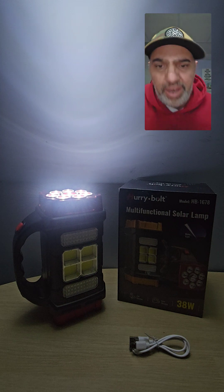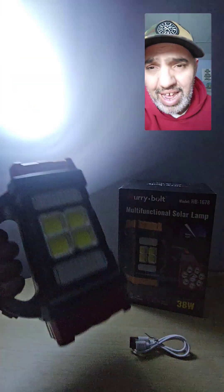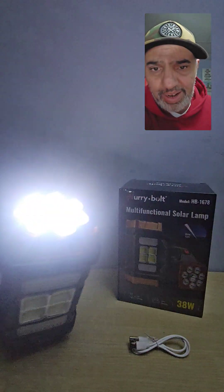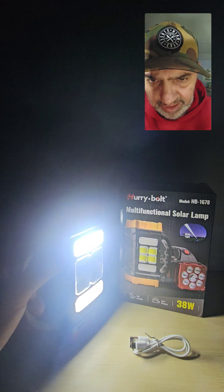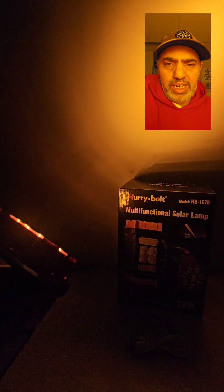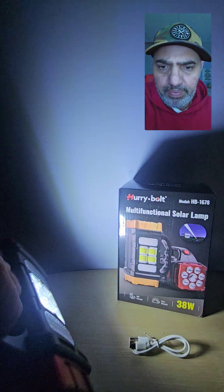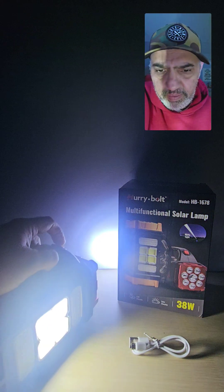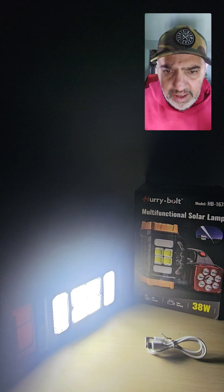This is actually super cool — let me show you quick. It's a solar emergency flashlight, super bright, and you have four different lights. You have a light here, a light here, two on the side LED lights, a fog light here — it's an orange-yellow light — and another light here.